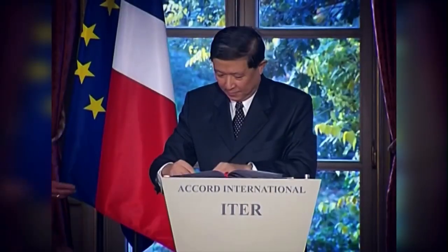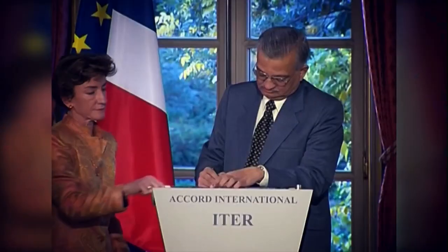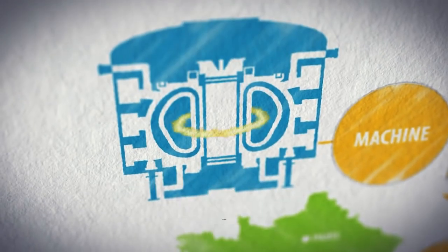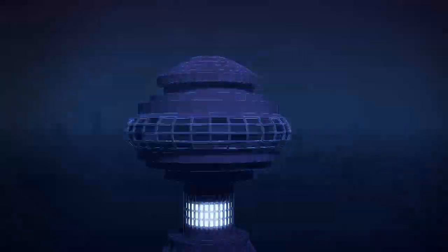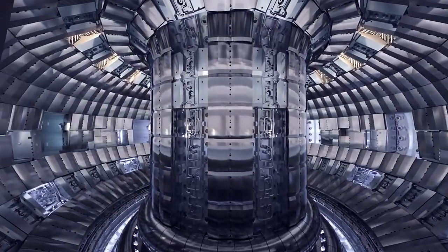This model was and should be adopted in other areas of science for us to advance further as a civilization. If you enjoyed this video, do leave a like, share and subscribe to our channel for more content like this. When do you think we will be able to master fusion technology? Let us know your thoughts in the comments below. Until then, we'll see you in the next one.